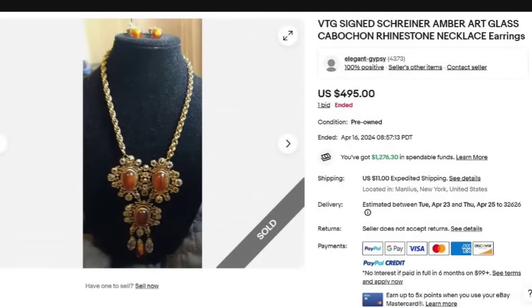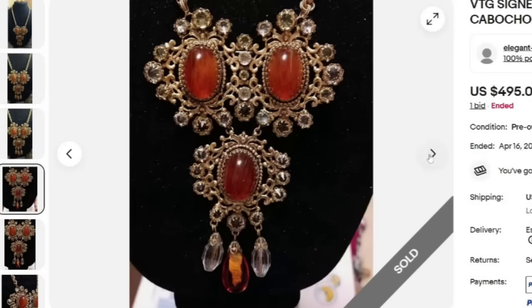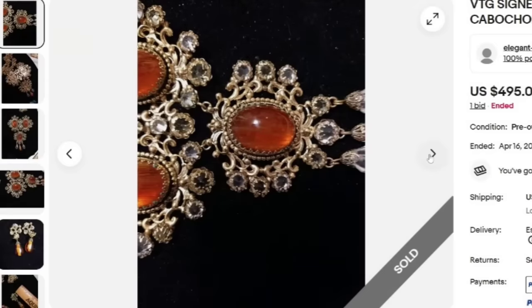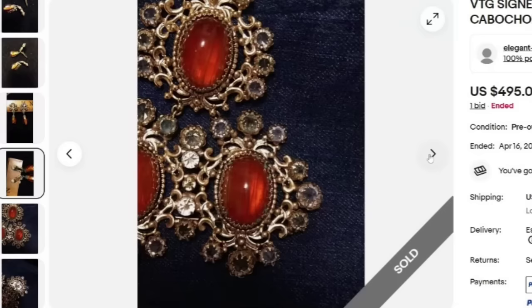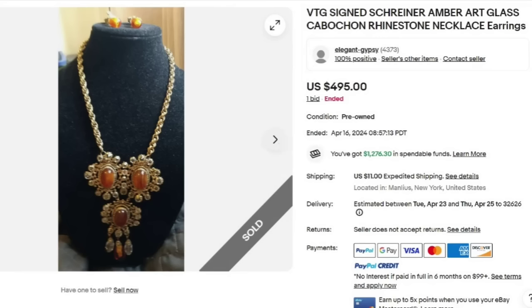Next is a vintage signed Shriner amber art glass cabochon rhinestone necklace and earrings. This one was an auction but only got one bid and sold for $495. Shriner is a name we mostly see come up in high-dollar brooch videos, but they do other pieces of jewelry as well. It looks like this one is actually another unsigned piece — I'm not seeing that Shriner of New York on it. It is very difficult and takes quite a bit of learning to identify these. It does look like one of the pieces does have Shriner, New York on it, so it was on one of the pieces. Great sale at $495.